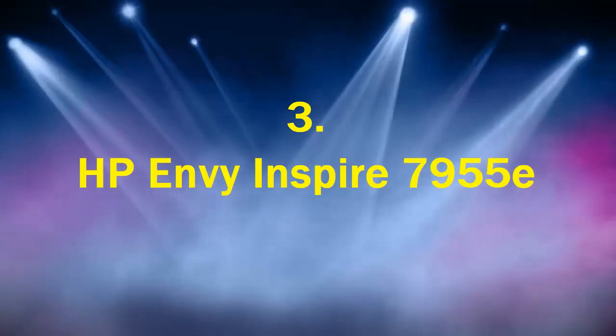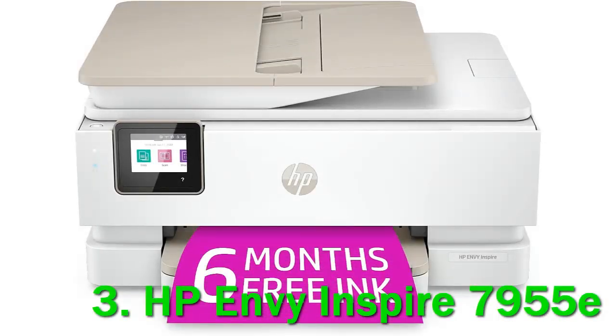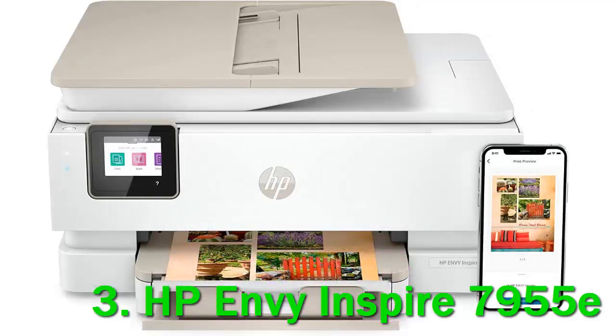HP Envy Inspire 7955E. If you sign up for HP+, the Envy Inspire 7955E gains 6 months of free ink, making it a reasonable value for a home or home office multifunction printer.